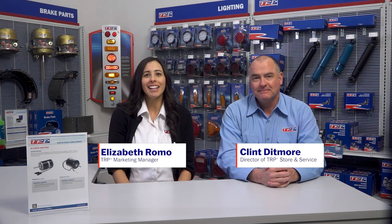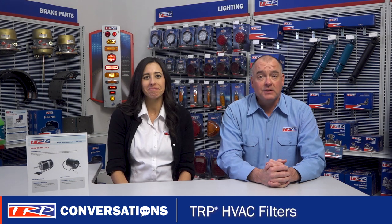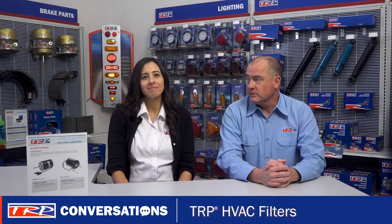Hi, welcome to TRP Conversations with Clint and Elizabeth. I'm Clint and I'm Elizabeth. It's another great day here in TRP land. Today we're going to be looking at TRP heater motors.